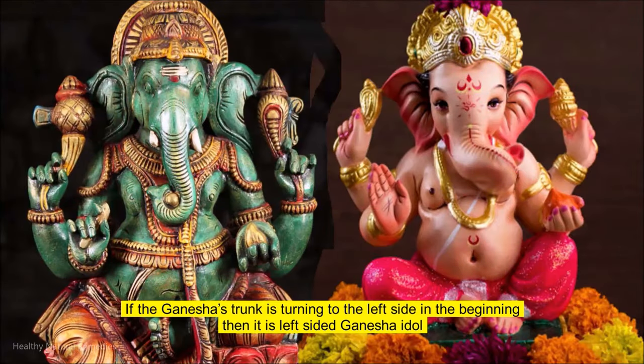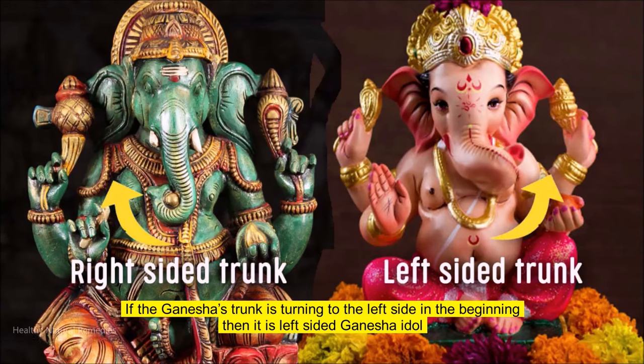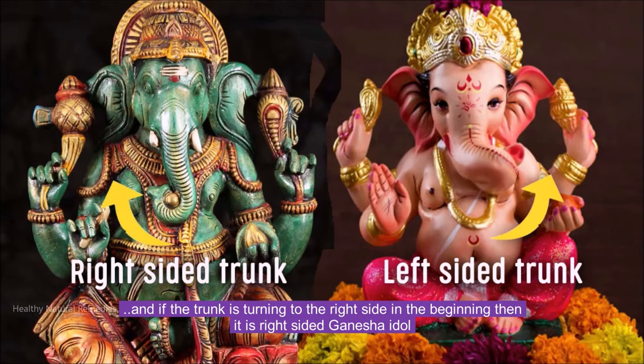If the Ganesha trunk is turning to the left side in the beginning, then it is a left-sided Ganesha idol. And if the trunk is turning to the right side in the beginning, then it is a right-sided Ganesha idol.